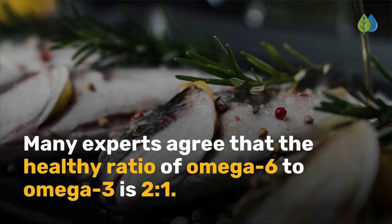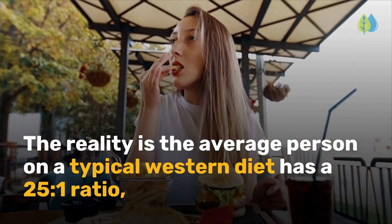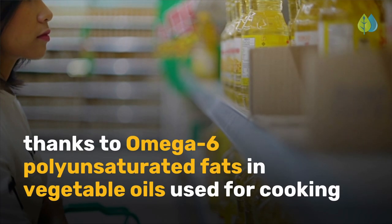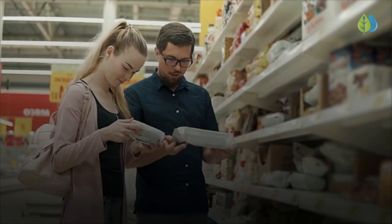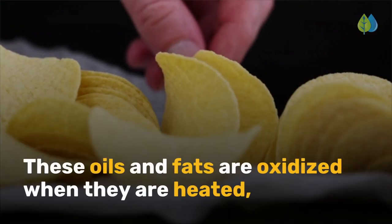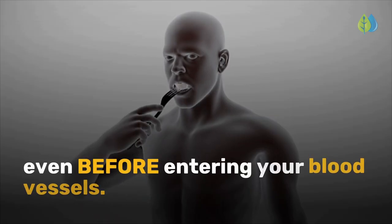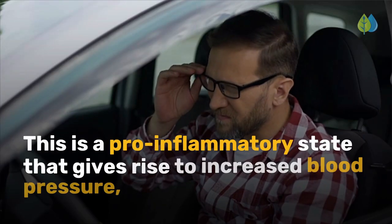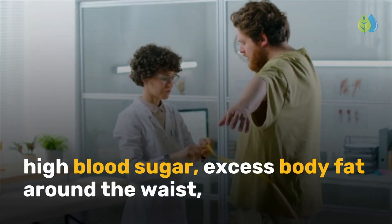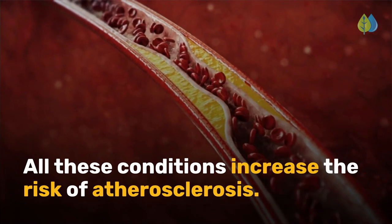Many experts agree that the healthy ratio of omega-6 to omega-3 is 2 to 1. The reality is, the average person on a typical western diet has a 25 to 1 ratio, thanks to omega-6 polyunsaturated fats in vegetable oils used for cooking and extending shelf life in packaged foods. These oils and fats are oxidized when they are heated, dried, aged, exposed to light, and chemically processed, even before entering your blood vessels. This is a pro-inflammatory state that gives rise to increased blood pressure, high blood sugar, excess body fat around the waist, and abnormal cholesterol or triglyceride levels. All these conditions increase the risk of atherosclerosis.